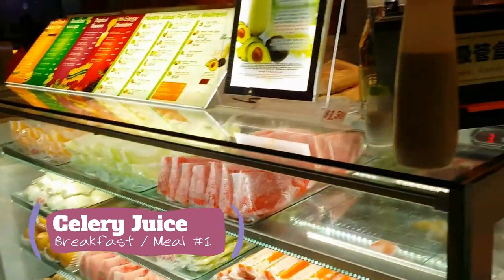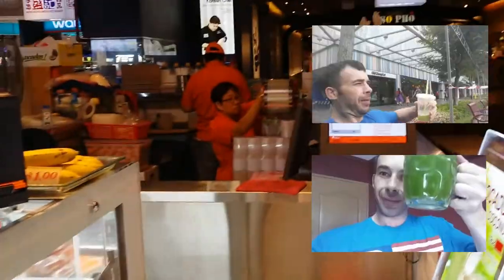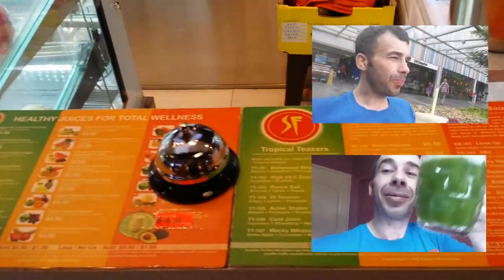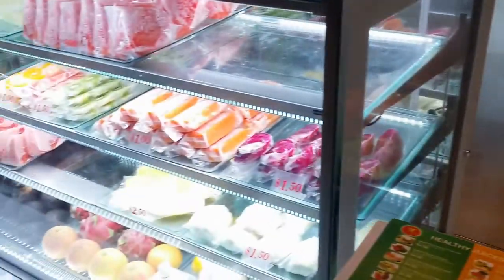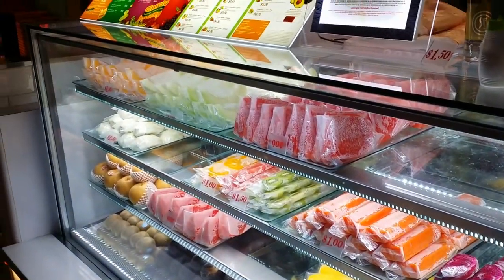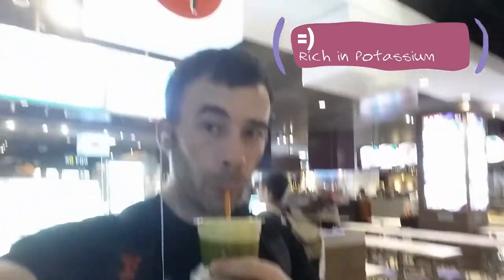Breakfast time. Celery juice — I'm all about the celery juice. I love celery juice. It's my sweet drink and it's rich in potassium. You need a lot of potassium, like 4700 mg a day. I don't want to eat that much, so I just drink it through celery juice.